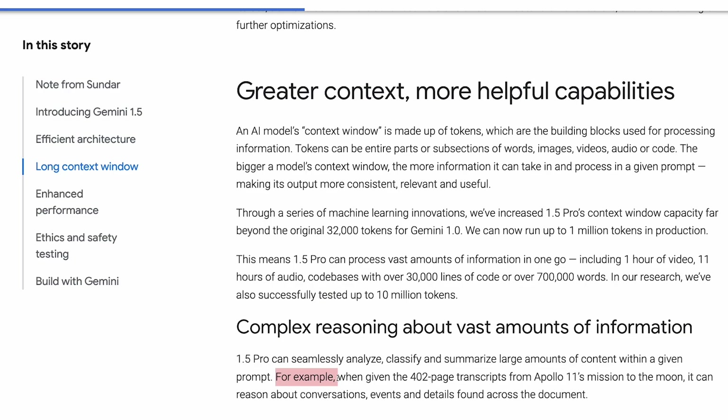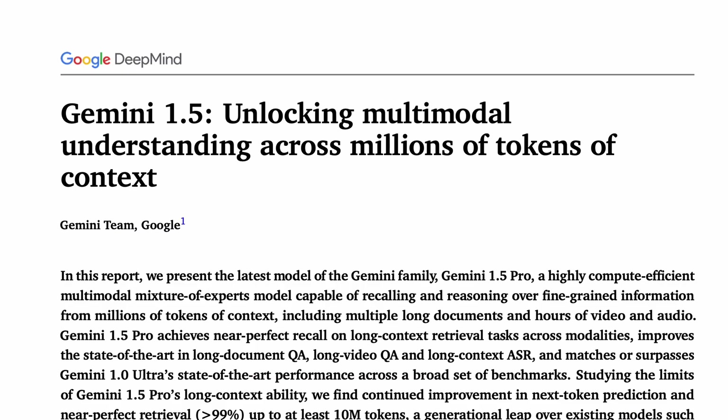For example, when given the 402-page transcripts from Apollo 11's mission to the moon, it can reason about conversations, events, and details found across the document. In this video, I'll walk through the paper and some of the key results.